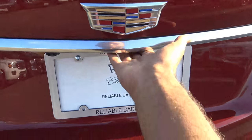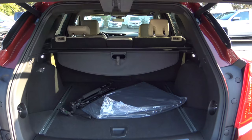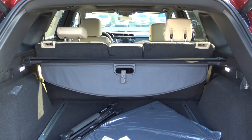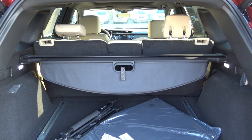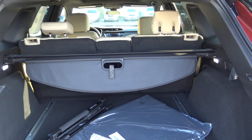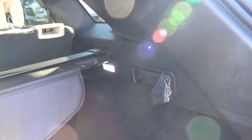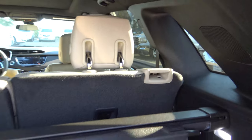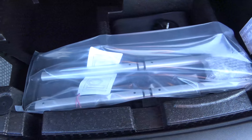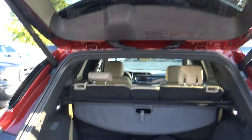There's a power liftgate which can be activated from the remote key fob. You have up to 63 cubic feet of cargo space with the seats folded down, and 33 cubic feet with the seats in place. The rear seats fold down by pulling on levers, and you also have a cargo cover and a 12-volt power outlet back here.